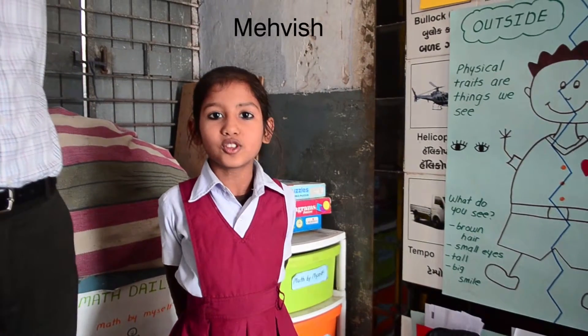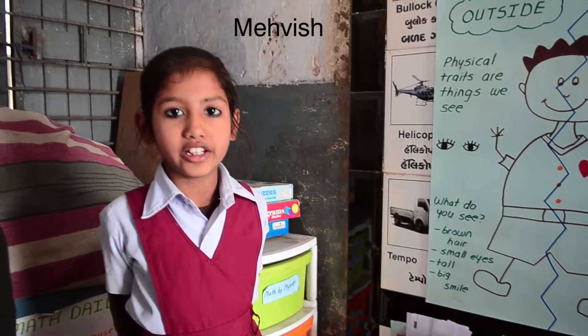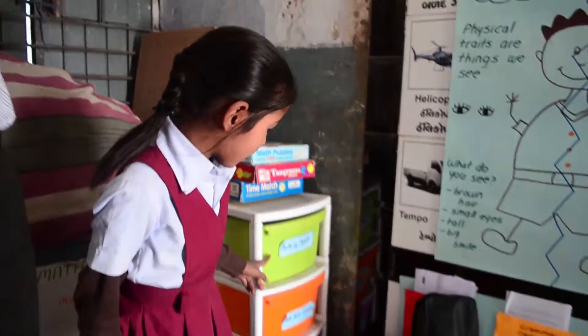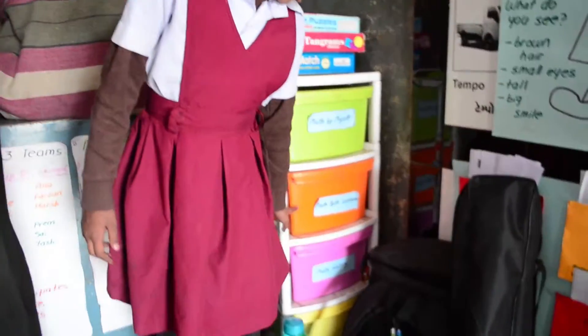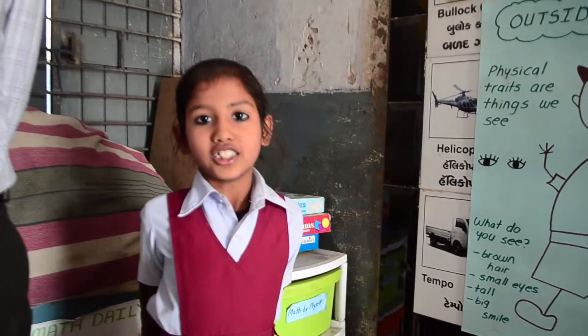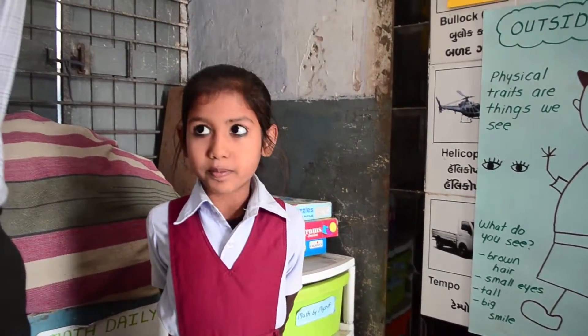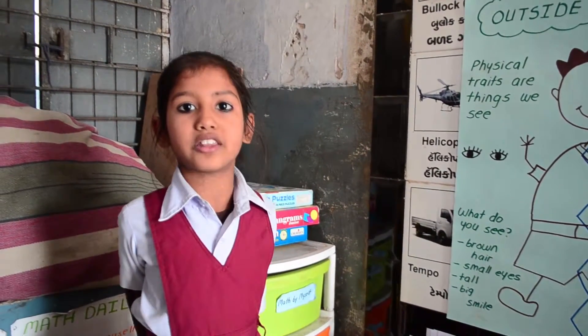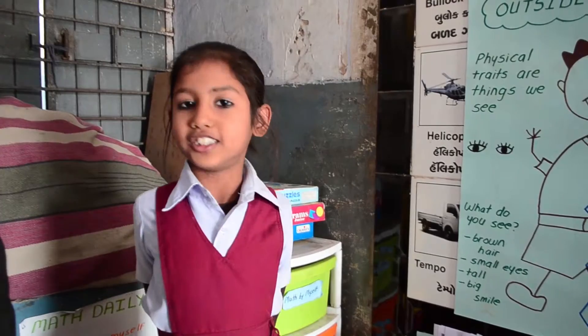This is math corner. We do math daily three in our class. We have math by myself, math with someone, and math writing. Students go to the station in teams. We play games and do questions on math. We help each other.